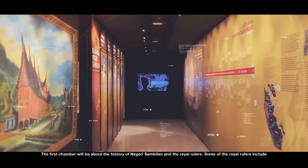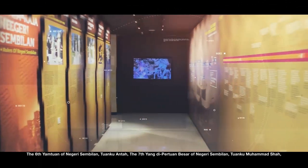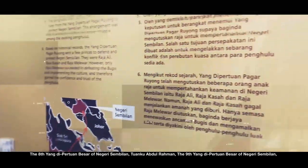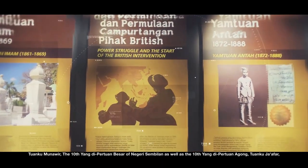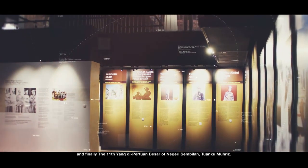The first chamber will be about the history of Negeri Sembilan and the Royal Rulers. Some of the Royal Rulers include the 6th Yangtuan of Negeri Sembilan, Tuanku Antah; the 7th Yangtuan Besar, Tuanku Muhammad Shah; the 8th Yangtuan Besar, Tuanku Abdul Rahman; the 9th Yangtuan Besar, Tuanku Menawir; the 10th Yangtuan Besar and 10th Yangtuan Agong, Tuanku Jaffa; and finally the 11th Yangtuan Besar, Tuanku Mudris.